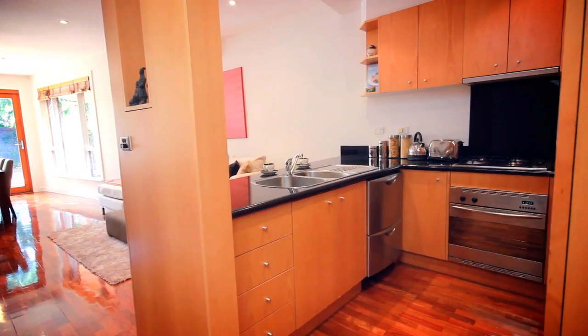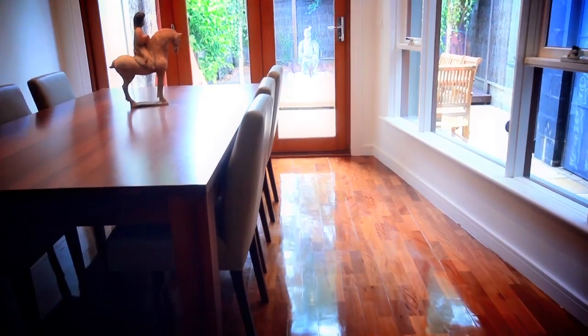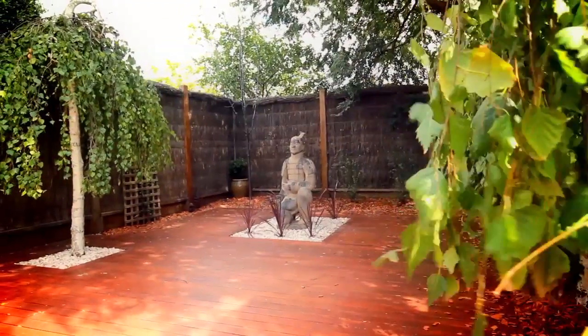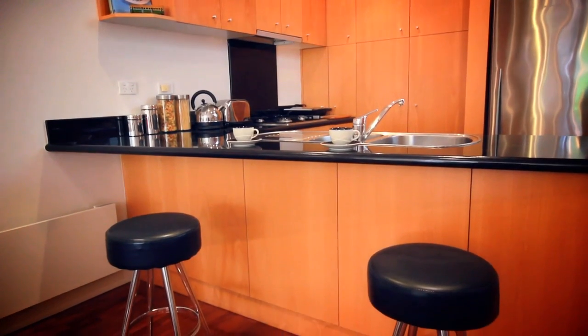Stunning contemporary living awaits with a fantastic open plan feel that flows on to a north-west aspect with decking and a private garden oasis. A smart kitchen for the cook awaits with stone finishes, a breakfast bar for casual dining and excellent storage throughout.